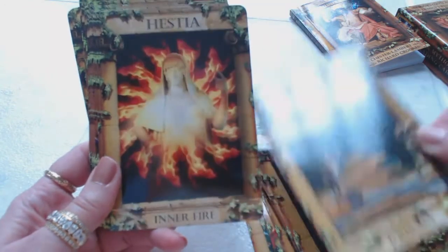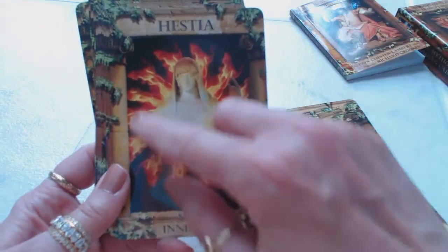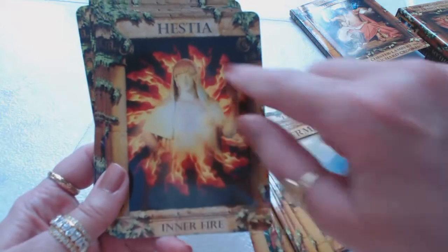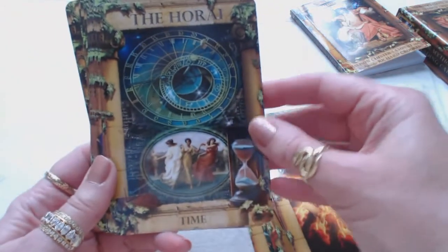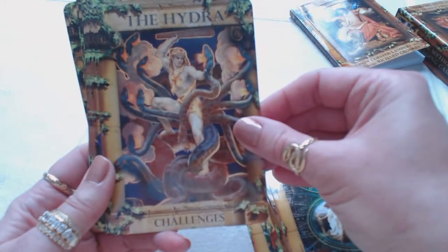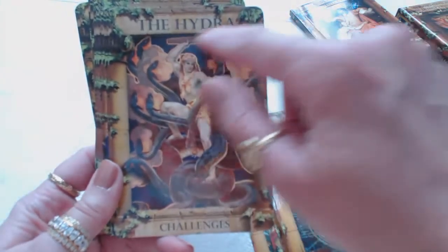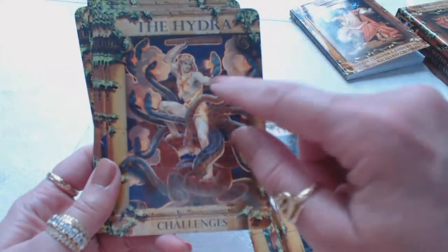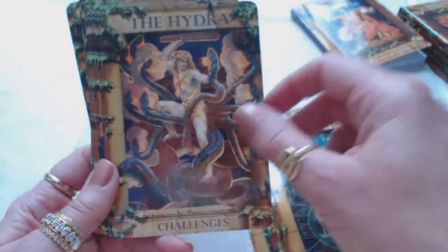Hestia — inner fire. You feel the energy with the fiery flames going around. The Horai — time. The Hydra — challenges. Wow, look at all these snakes wrapped around him! He has this wand or club above him, he's holding one snake in his hand, and the other snakes are facing him.